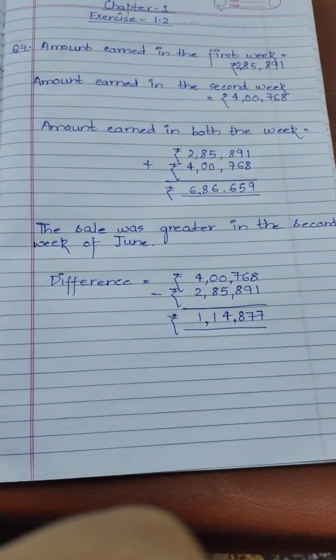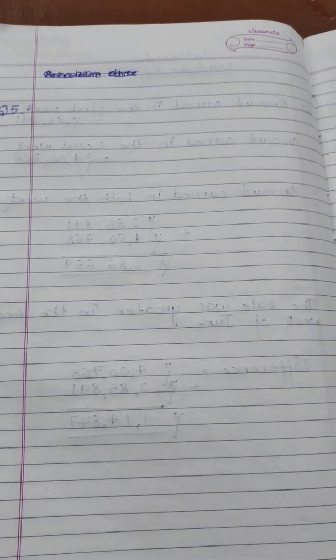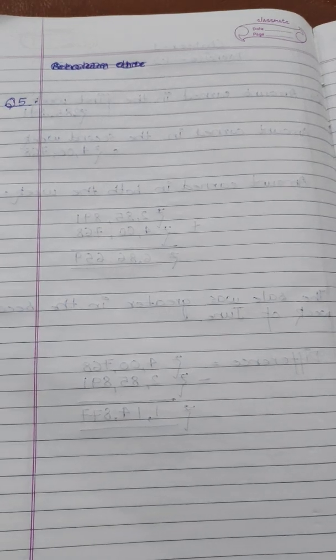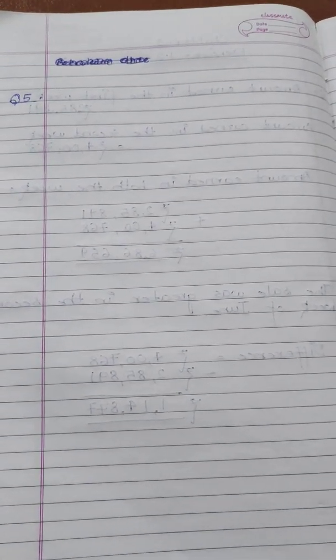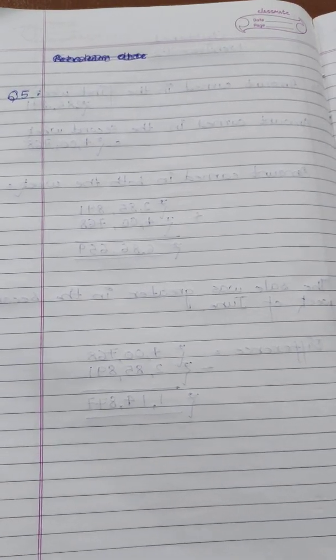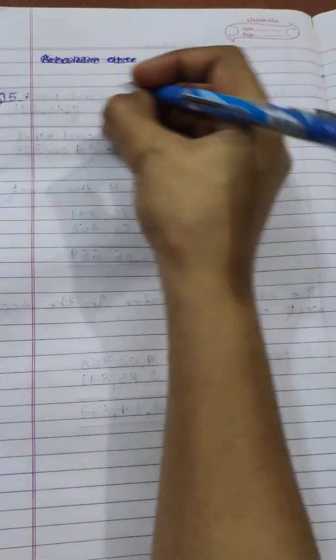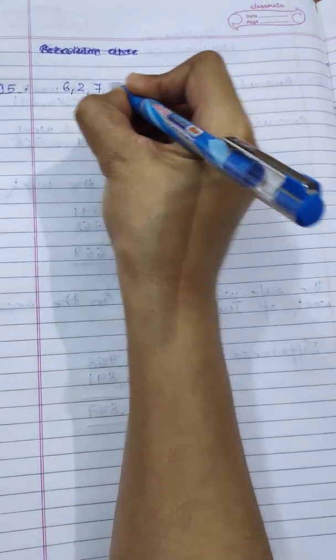Now let's come to question number five. Find the difference between the greatest and the least five-digit numbers that can be written using the digits 6, 2, 7, 4, 3 — each only once. In this question they have given some digits and are asking us to calculate the difference. One condition is that each digit will be used only once, with no repetition. The given digits are: 6, 2, 7, 4, 3.